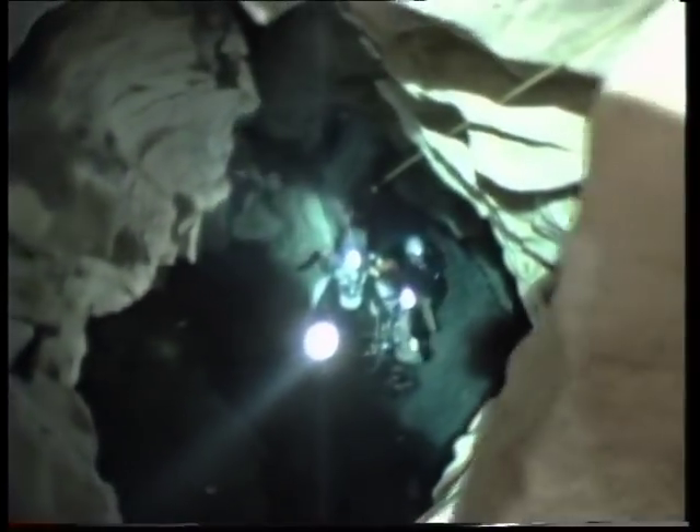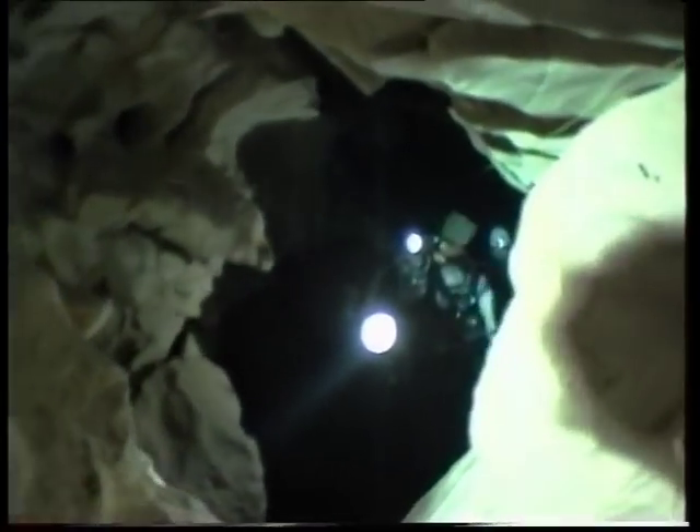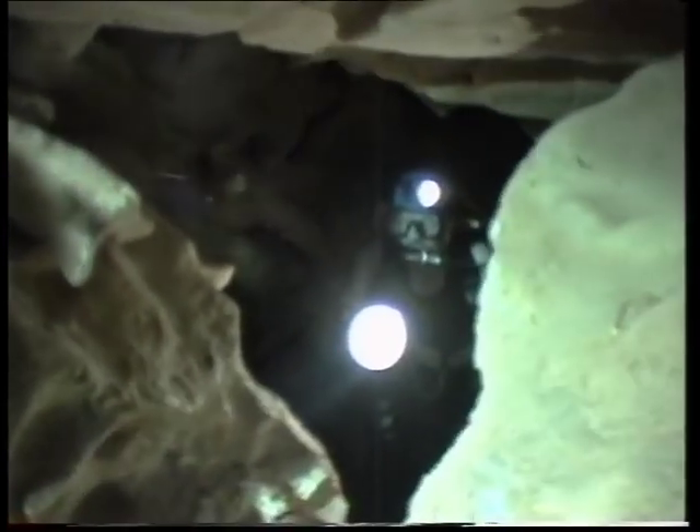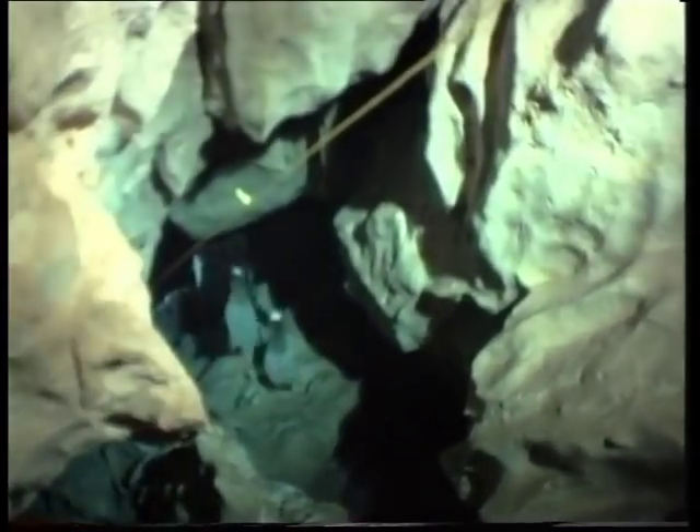These divers are inside one of those mixing pots, called Tommy Graham's Cave, which has some rather tight passages. They're on a mission to collect samples for analysis back in Sydney. They're part of a team that holds the world record for the longest cave dive ever — 6.8 kilometres in 1983.